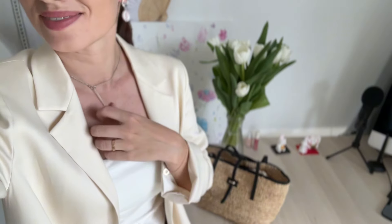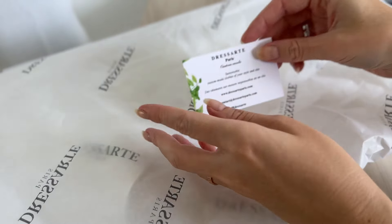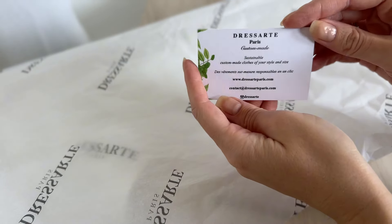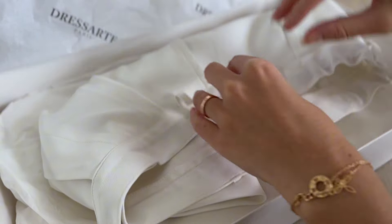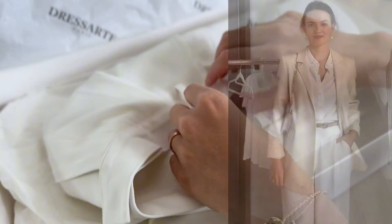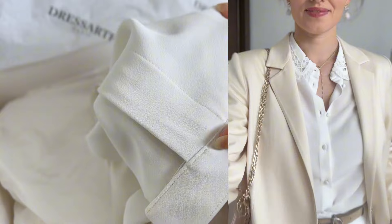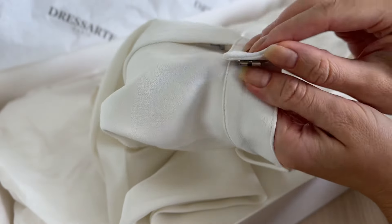Ensure your white pieces fit well. Tailored white clothing can look incredibly sophisticated, while ill-fitting pieces can appear sloppy. And remember, unless items are custom-made or made to measure for your body shape, most probably they won't fit perfectly — and I know this from my own experience. Being petite, it's really challenging for me to find the right clothes made from natural fabrics.